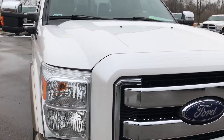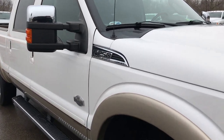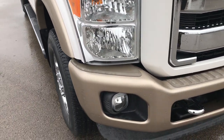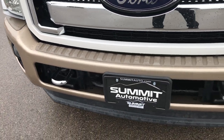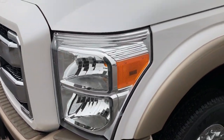This truck has the 6.7 liter Power Stroke Diesel. From this HD video, you will be able to tell that this truck is extremely clean all the way around, inside and out, considering the age and miles on it. Probably one of the cleanest ones you will find anywhere.